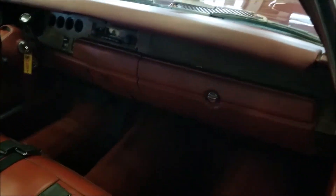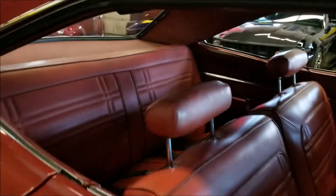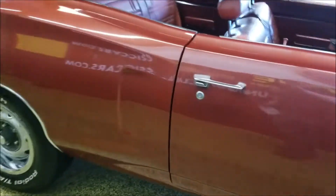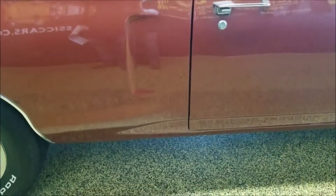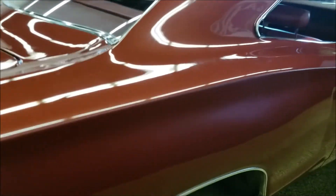From the passenger side you can see the dash and the interior are also in nice shape. The headliner looks good and I'll get a view from the other side so you can see it without the glare. Nice door fit — we'll go ahead and fire it up so you can get an idea of what this car sounds like.